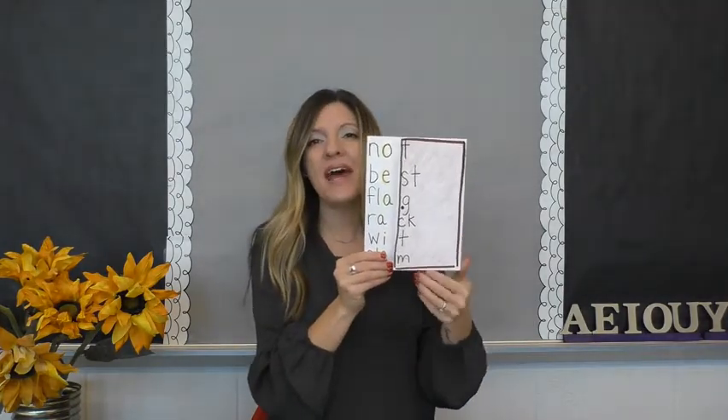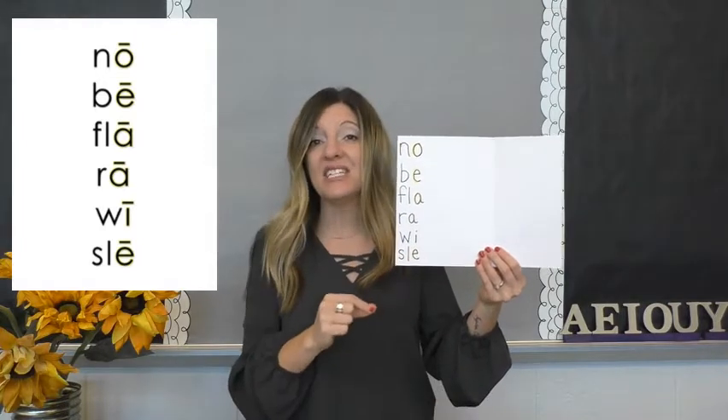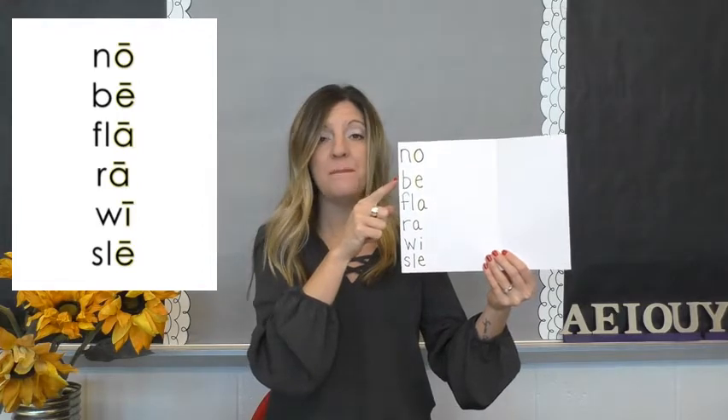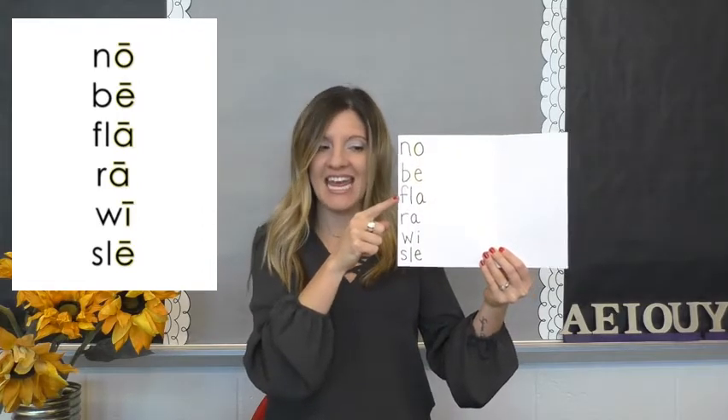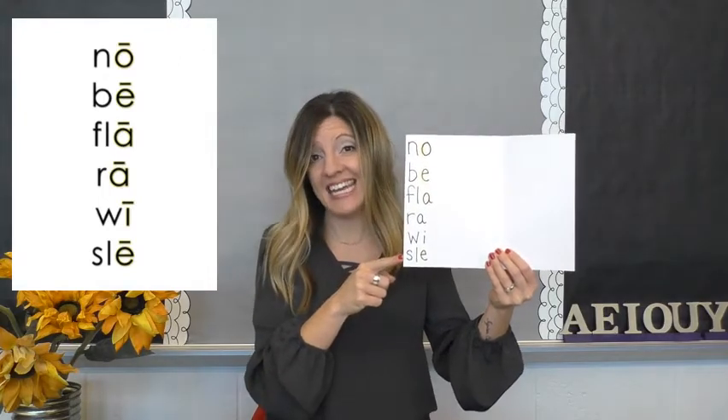But what happens when the vowel is open and there is no guardian consonant? Suddenly this vowel says its name. So this is: know, be, flay, ray, y, and sleigh.